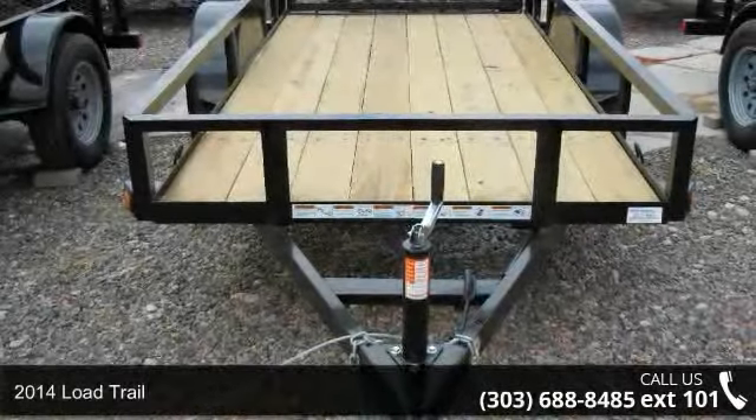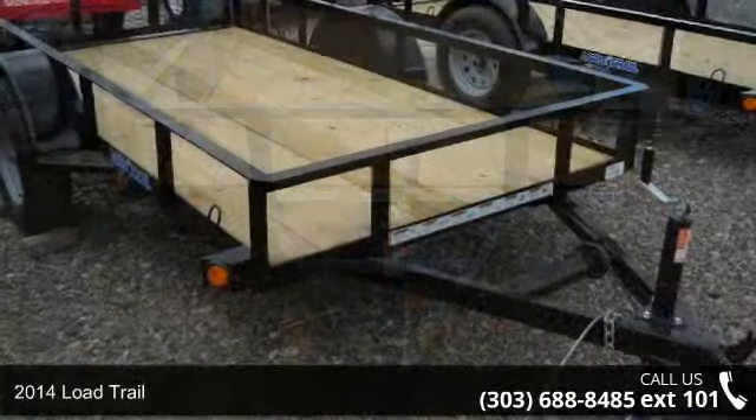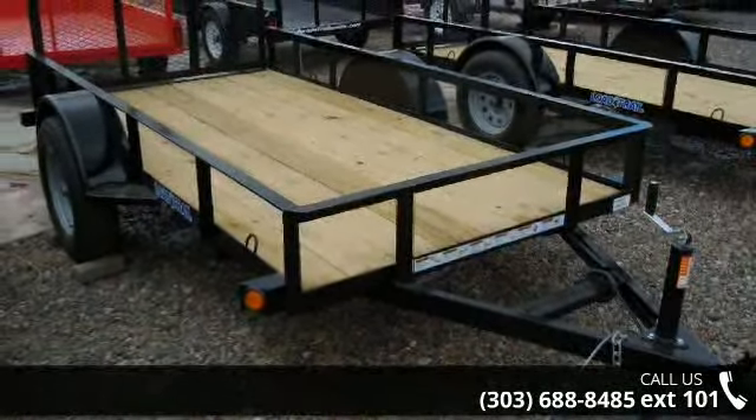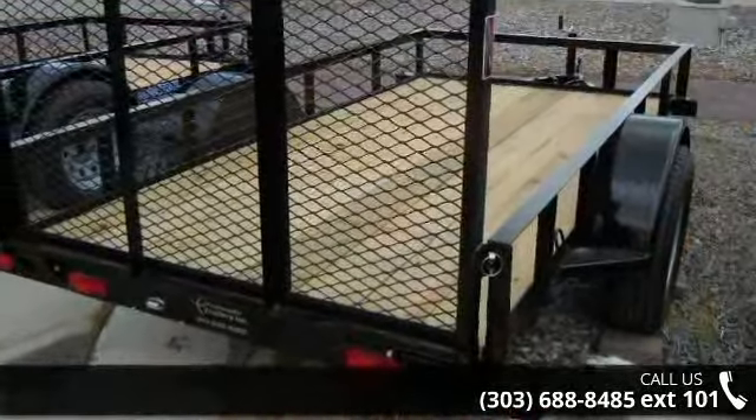Check out this 2014 Load Trail 5x10. If you are looking for a quality trailer, consider this one. This unit is priced just right and comes equipped with many desirable features. Call now to ask the dealer about this unit. We are sure to have a quality trailer that fits your needs.